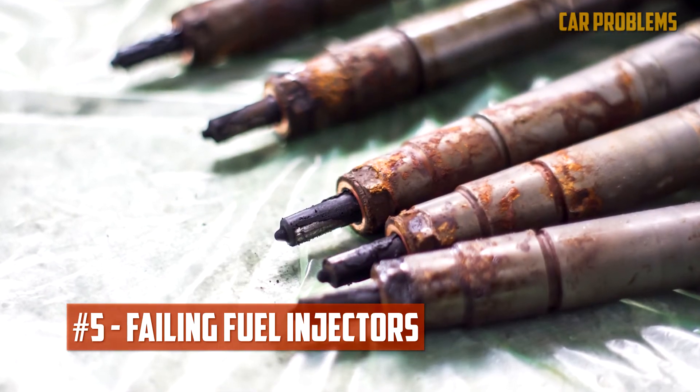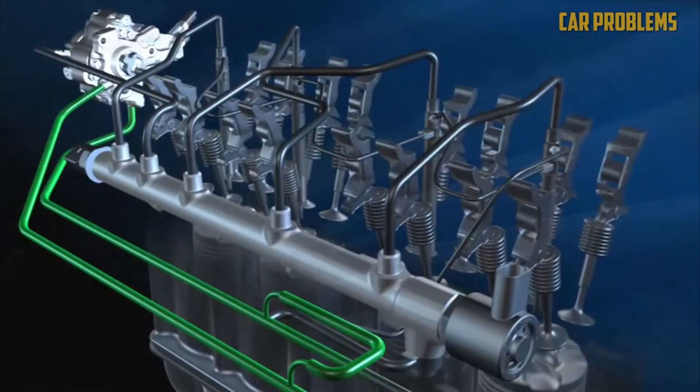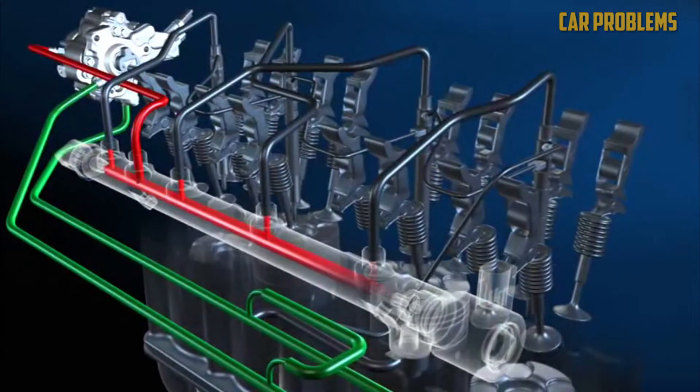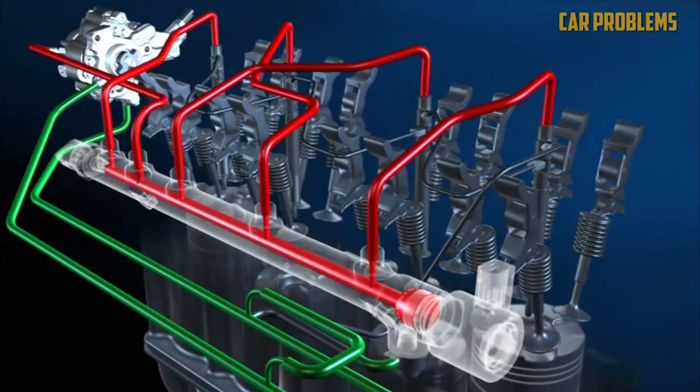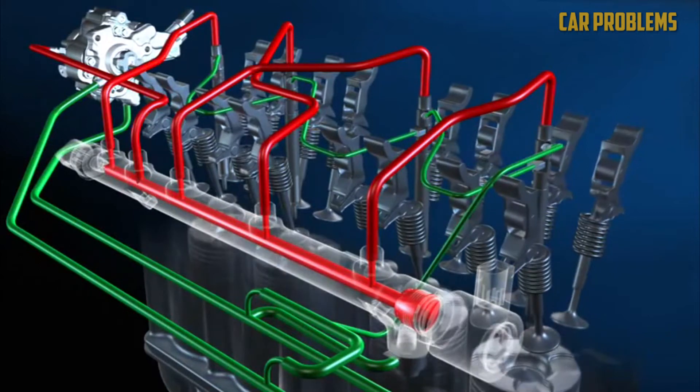Failing fuel injectors. The injectors will malfunction for the same reason that the pump does. The injectors are vulnerable to excessive wear without the proper amount of lubrication. Damage won't take long to manifest itself. The cost of new fuel injectors can range from $350 to $850 each.